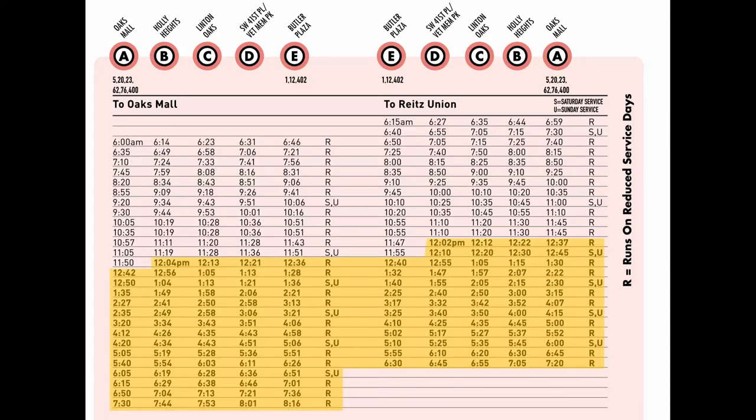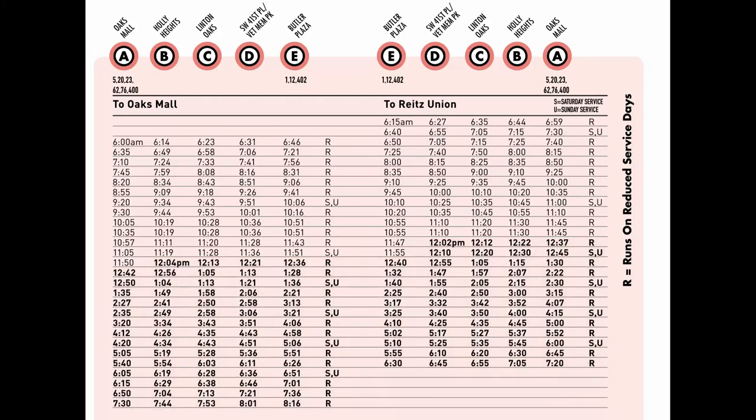Notice that PM times are listed in bold. Also in the columns area, you may find code letters like R, S, or U. On days when RTS expects fewer riders, like weekends, holidays, or when UF or Santa Fe are not in session, some routes do not operate at all. Others operate on reduced schedules. A complete calendar can be found near the front of your schedule book. If a route does, in fact, operate on these days, a code letter appears in the column to the right of the schedule times.